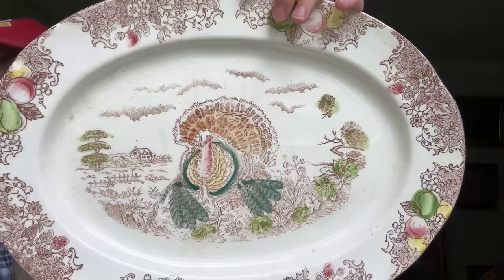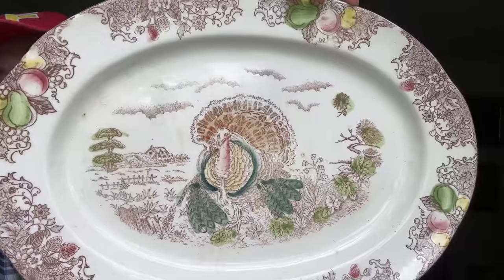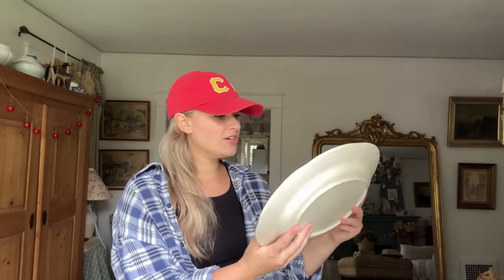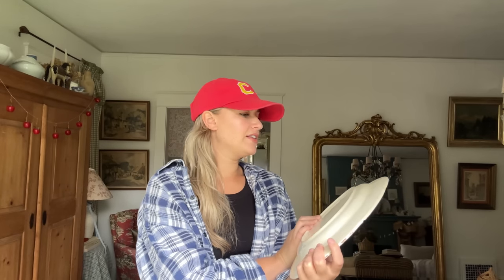Another very fall cottagecore item is this turkey platter. I've been looking for a turkey platter for so long. I see them a lot but I don't always like them — sometimes they're too flamboyant. This one was the perfect faded, worn-out, toned-down platter and it's not too huge either. It was from that new thrift store, around three dollars. It doesn't have a stamp on the back, so I'm not sure what brand of china or stoneware it is, but it's obviously antique.